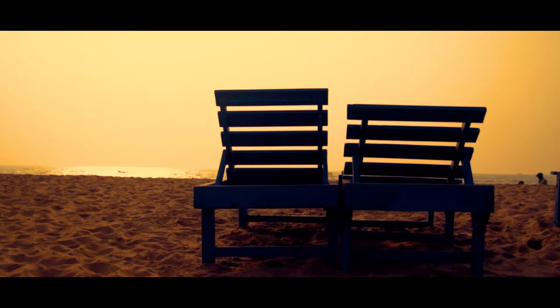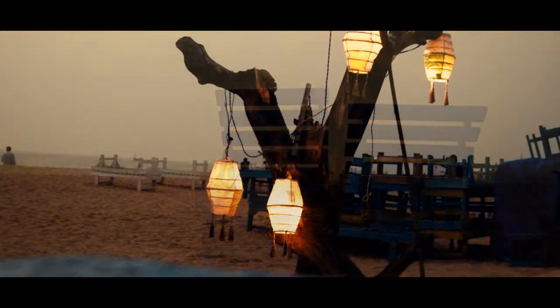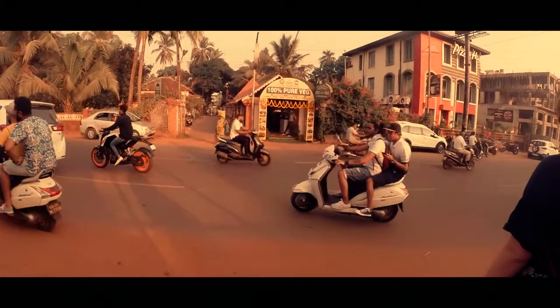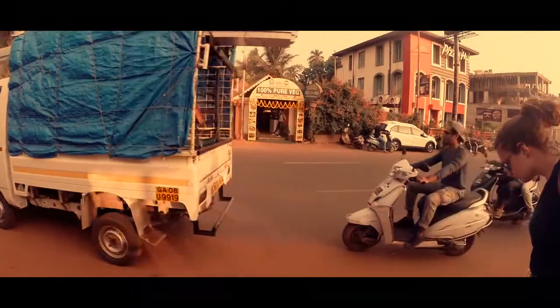Goa as a holiday destination can be very relaxing with a chilled out attitude. The only thing that isn't quite as chilled out is the traffic. If you're feeling brave and you've got the desire, you can hire mopeds and motorbikes — they're readily available.